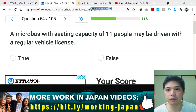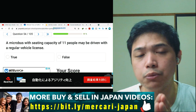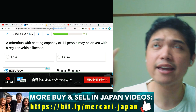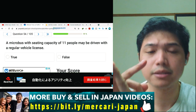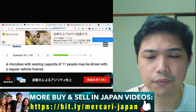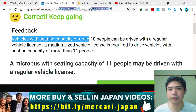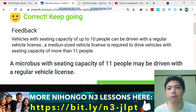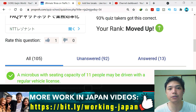Question number 54: a microbus with seating capacity of 11 people may be driven with a regular vehicle license. Remember, more than 10 people in a vehicle requires a second type of driver's license. I think this is false — and yes, it's false. Vehicles with seating capacity of up to 10 people can be driven with a regular vehicle license; a medium-sized vehicle license is required for vehicles with seating capacity of more than 11 people.